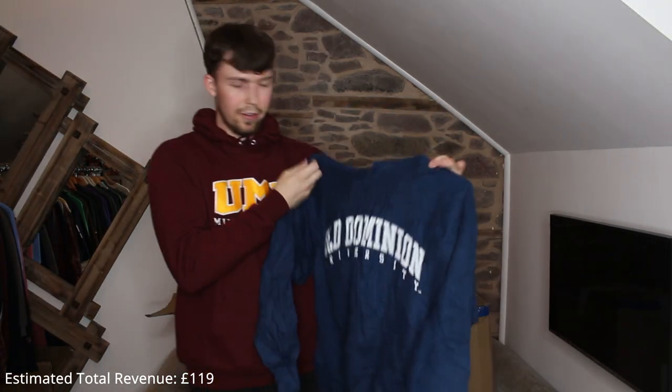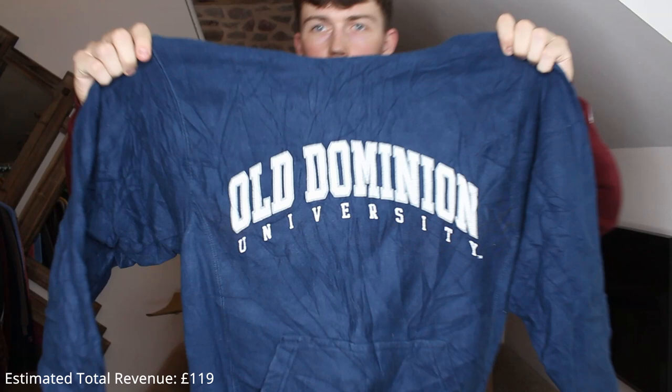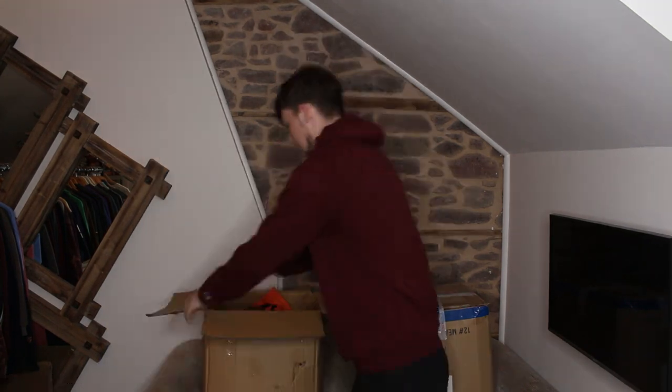We've got an unbranded one — I thought this was Champion, it's like a reverse weave material. Old Dominion University, it's printed, print is cracked. I'll show you a close-up — it's quite cracked but nothing major, and it'll still get me some good money.